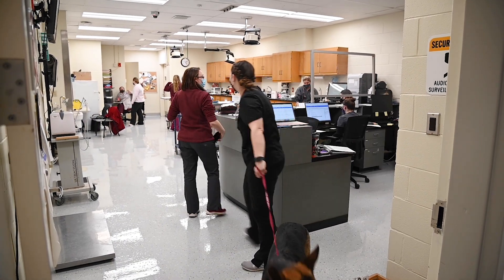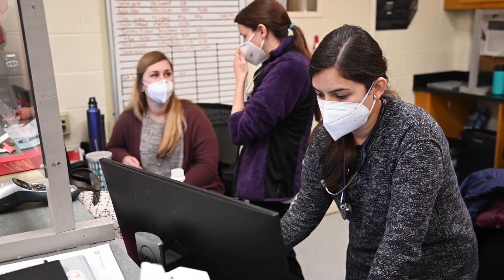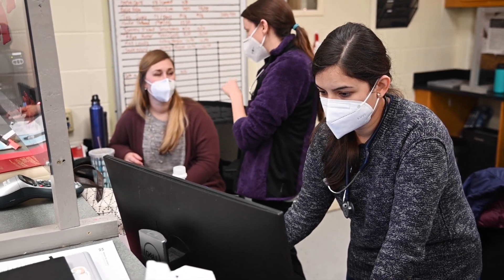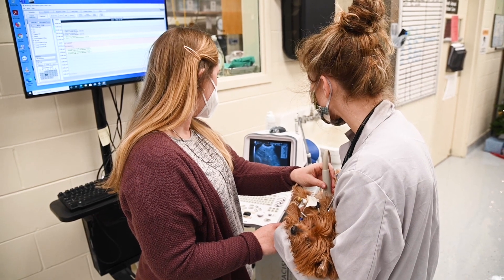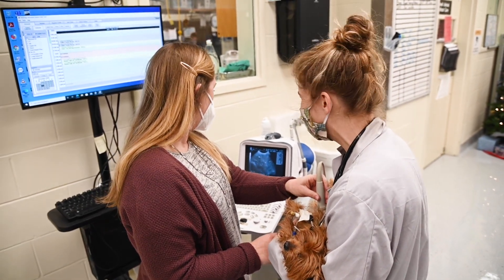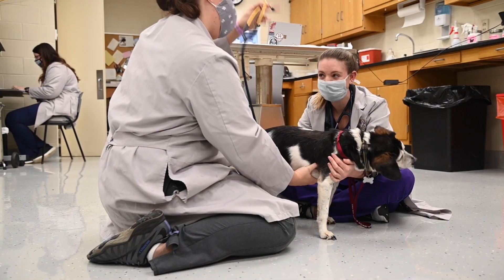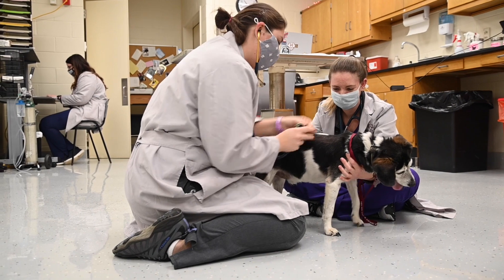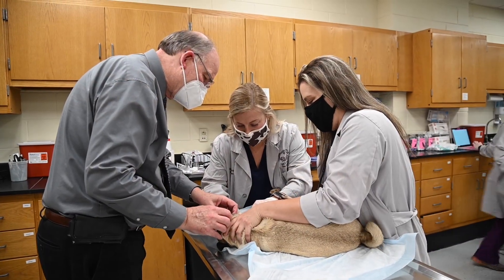Our internal medicine service is a fourth year rotation that is six to eight weeks long. This is a referral service, meaning that primary care veterinarians refer their patients for further diagnostics and care by our boarded internal medicine specialists. While on this rotation, veterinary students can see a variety of complex cases that range from immune-mediated diseases to infectious diseases. We also do a broad range of diagnostics including bone marrow aspirates and endoscopies.